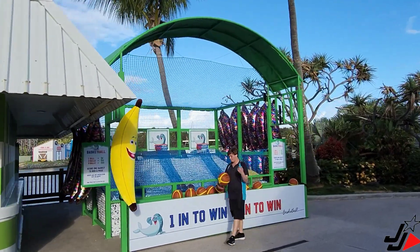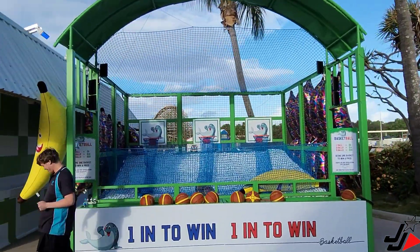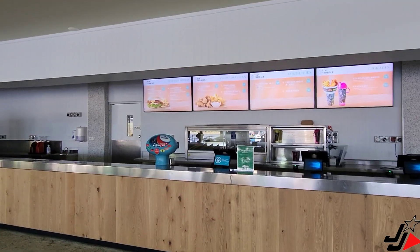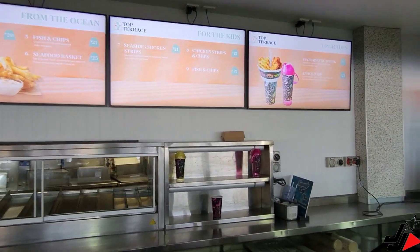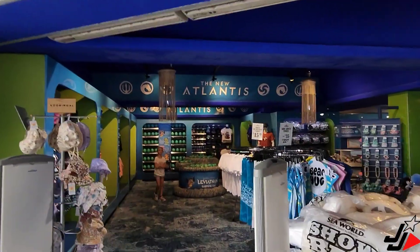They've also got a new basketball game located up here at the front of the park — make sure you check that one out, one in to win. They've also done renovations up at the Lakeside Eatery, which is looking really nice — a little bit of a freshen up, looks really cool. Alright, let's check out the Leviathan merch here at the SeaWorld shop.